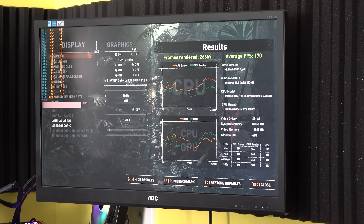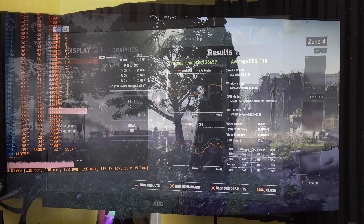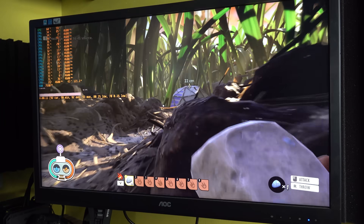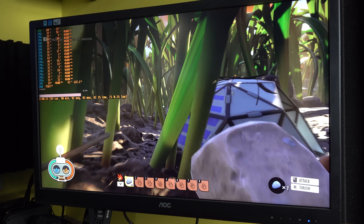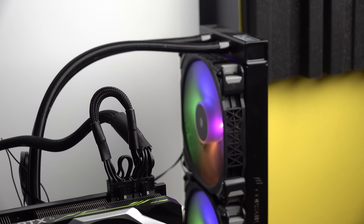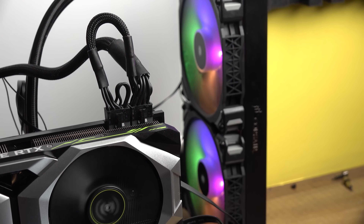Moving into these results: we've got the 10900K overclocked to 5.2 gigahertz all-core, the 3950X at 4.4 gigahertz all-core, and the 1680 V2 at 4.6 gigahertz all-core. We used the same CPU cooler across the board — the H159 RGB Platinum. Without further ado, let's look at these results.